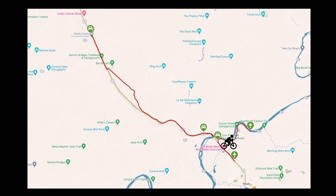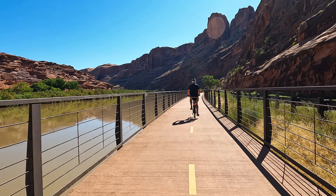We took the spur that takes us up the Grandstaff Canyon Trail, and we were glad we did, because we got to ride along the Colorado River most of the way.